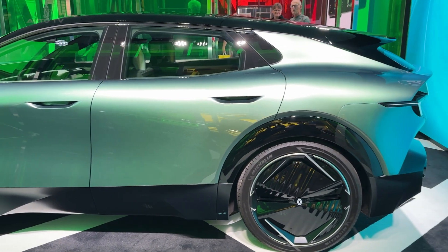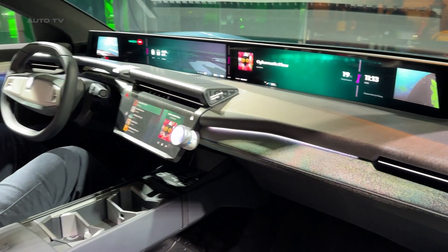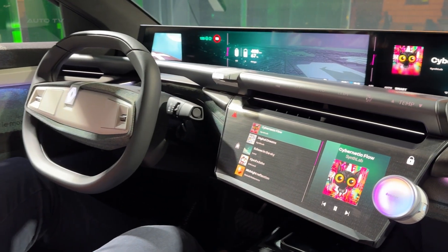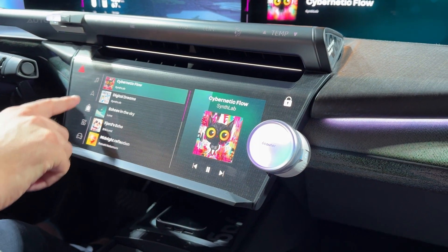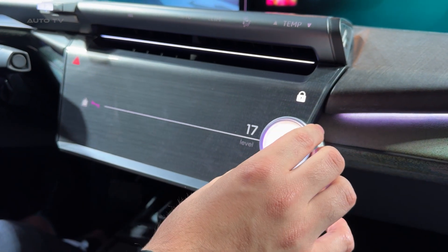Step inside, and you're greeted by what Renault calls their Chi-Tech philosophy, where technology is powerful but never overwhelming. The curved Open R panorama display stretches across the entire dashboard, but it doesn't scream for attention — instead, it provides information exactly when and where you need it. The materials tell their own sustainability story, with natural linen and recycled polyester creating an interior that feels both luxurious and responsible.